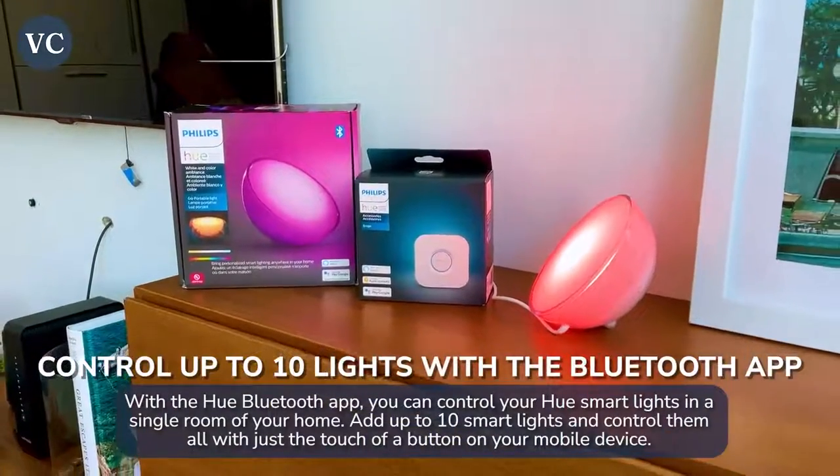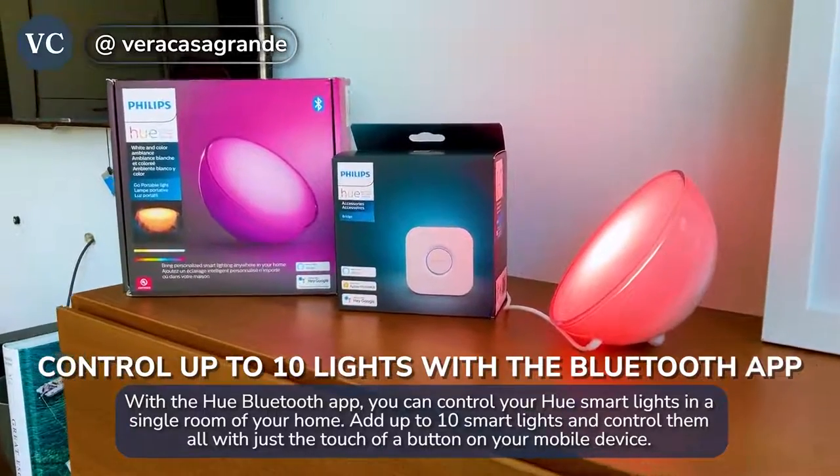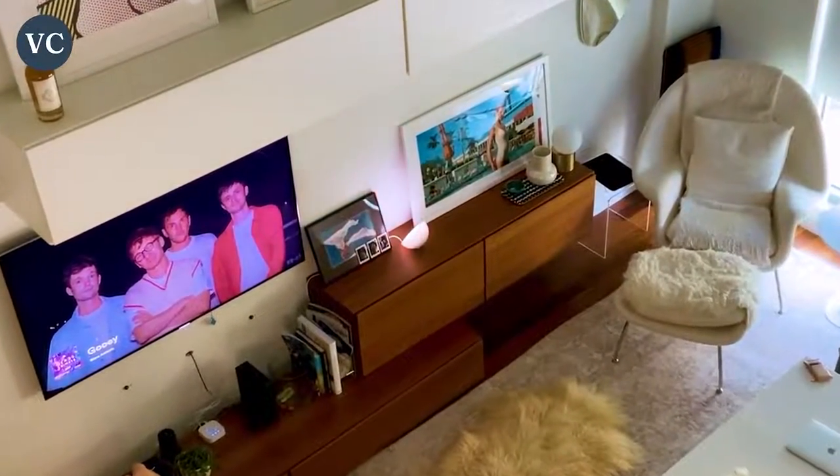The Hue family works with the free Philips Hue app, which you can download on your smartphone and control the lights wherever you are. You can even set automations for whenever you come and go from your home so that the lighting is always optimal when you're home and enjoying it.